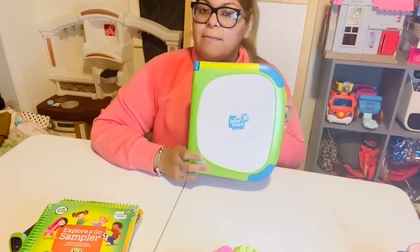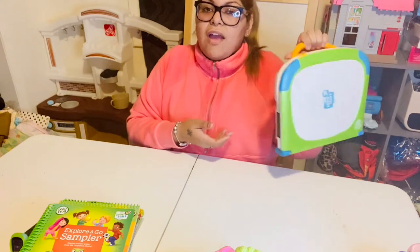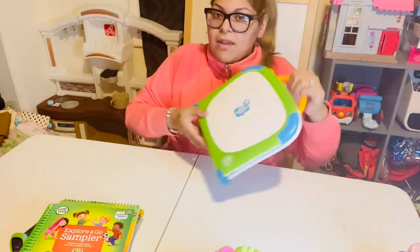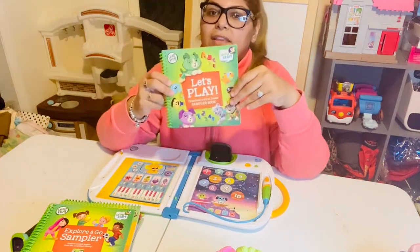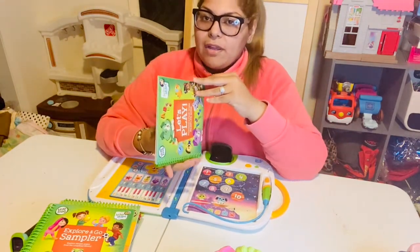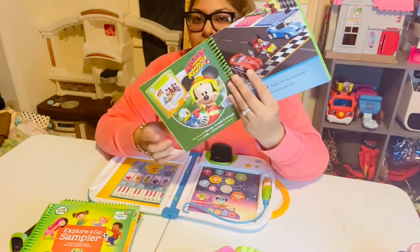This is the LeapStart 3D and it has a handle so you can take it with you to a restaurant or on a road trip. It opens up and comes with a book — that's the sample it comes with — and you can see different books that you can buy with it.